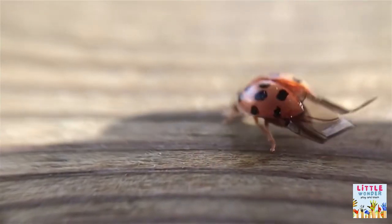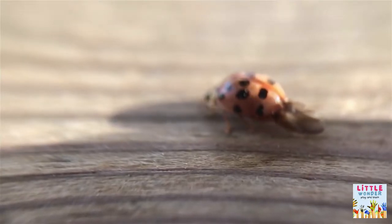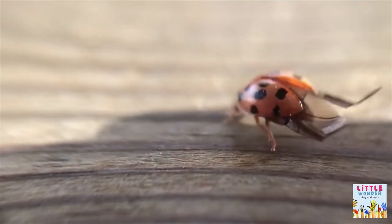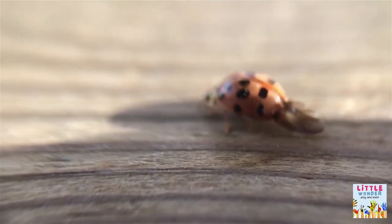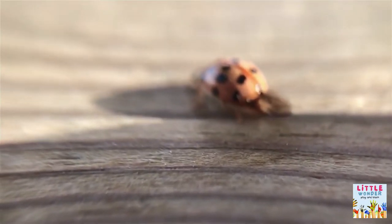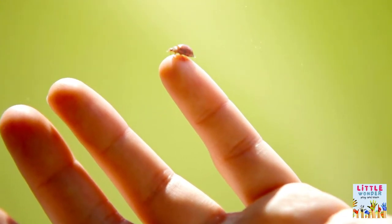5 Key Facts About Ladybugs. Fact 1: Adult ladybugs fly with hidden wings. Their colorful domed backs are not actual wings, but serve as hardened armor. When a ladybug flies away, the protective covers are lifted. Underneath is a pair of delicate wings that unfolds — these are the real wings for flight. They are normally folded for storage, but unfold for takeoff.